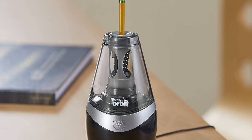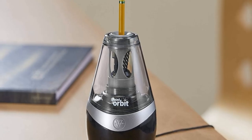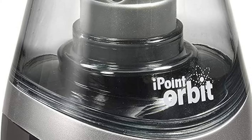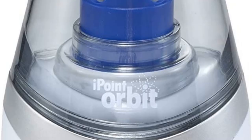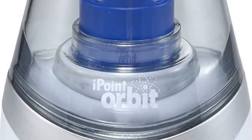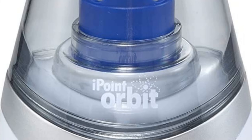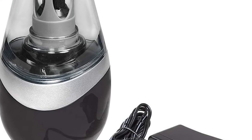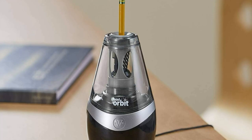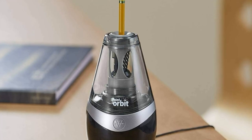Features include an electric pencil sharpener with auto stop feature to ensure no over-sharpening, proprietary titanium bonded blade technology that keeps blades sharper longer, and an easy-view shavings reservoir that lets you see when it needs emptying. Its innovative design earned this sharpener the prestigious Good Design Award.